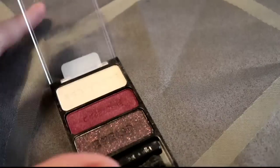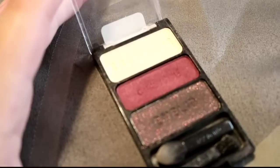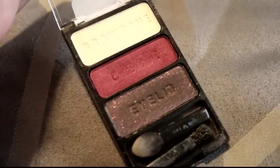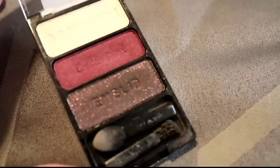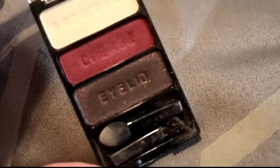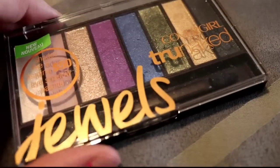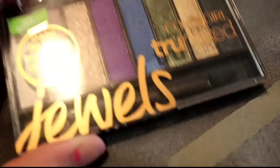This is the Wet n Wild trio in the Louvre Vixen. The center shade is pretty but I already have the brow bone shade, and I really don't need a sparkly red glitter black on the bottom. So I can say goodbye to that — it was a limited edition from fall last year or the year before.